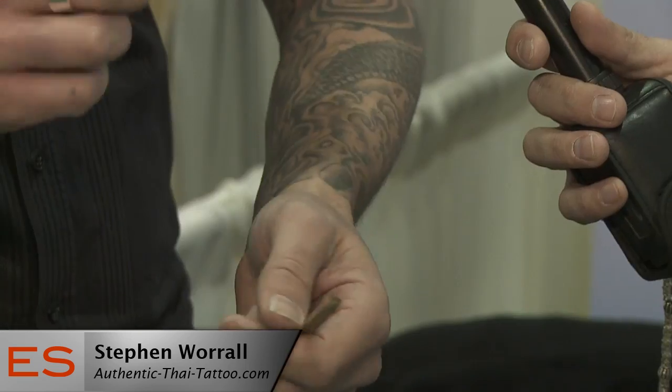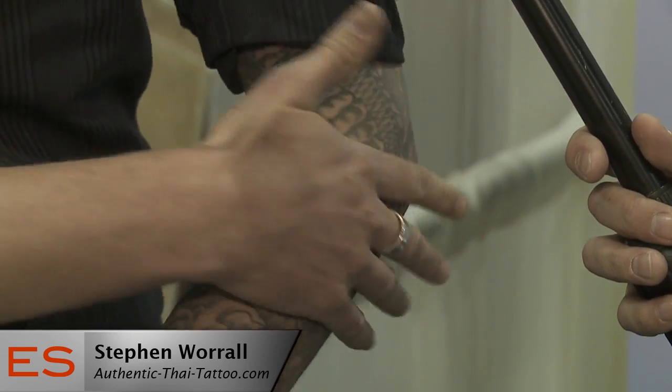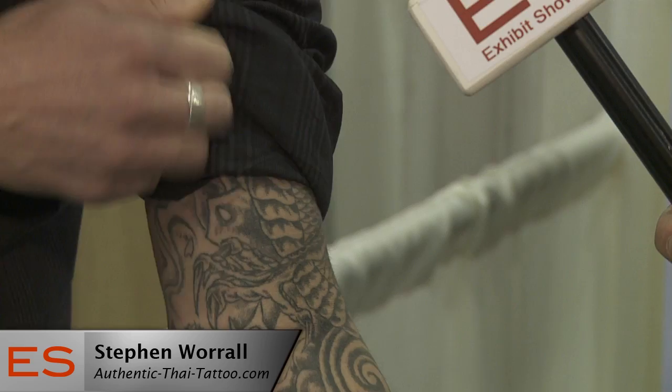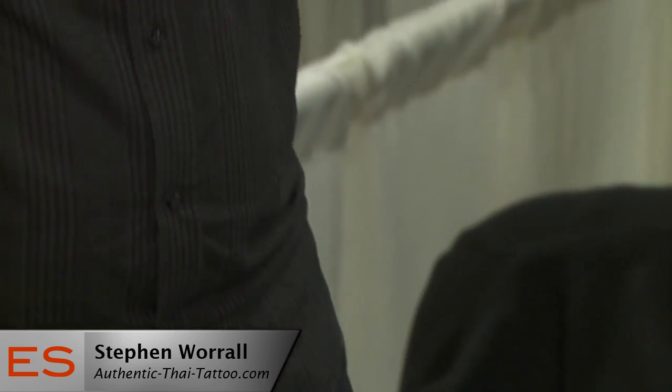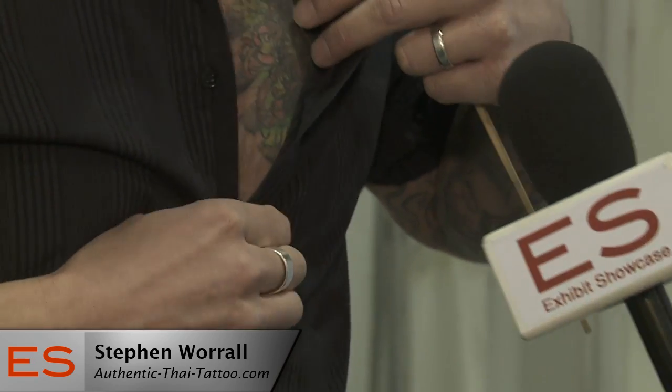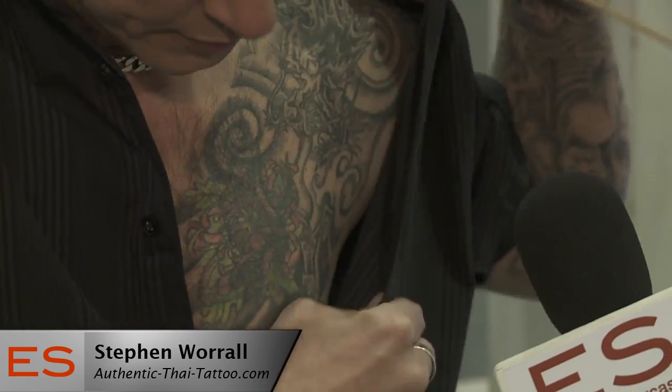What are some of the added benefits of having this technique done? There are several, actually. One of the first ones is that we're not going to be undergoing as much pain — it's half the amount of pain compared to a regular tattoo machine. You will not bleed. You will not scab. And that in and of itself has several key benefits, because when you bleed and scab, the ink comes back out of the body.